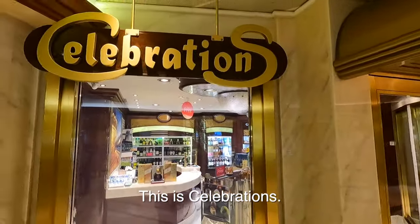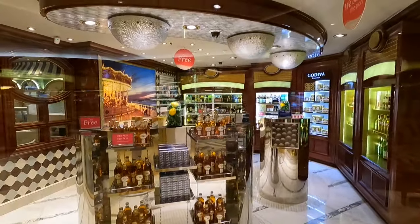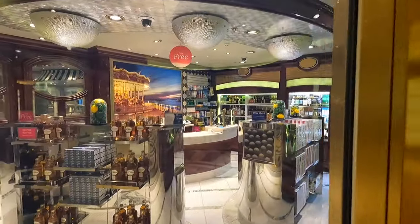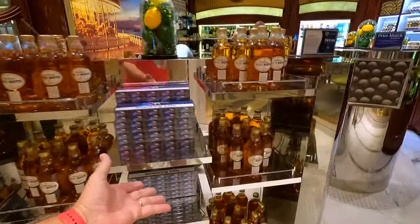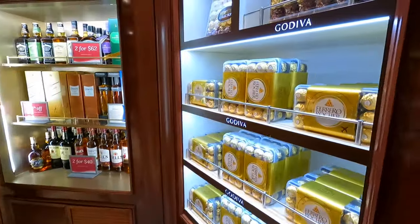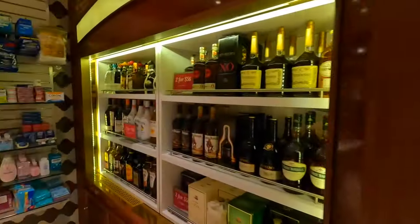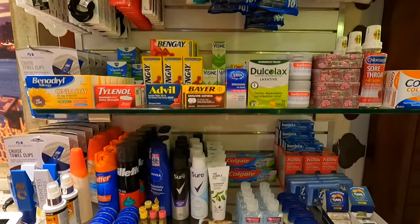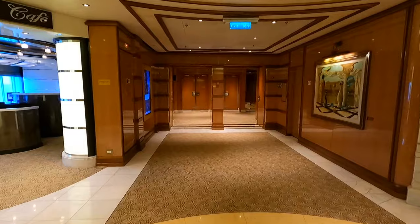We're heading aft to the back of the ship, and this is Celebrations. They sell liquor mostly, but off in the corner — hard to see — are things like toothbrushes, toothpaste, and aspirin. So they have liquor, cigarettes, chocolate, and also the stuff you forgot to buy — if you have a headache, a sore throat, and other things. Those doors lead into the Symphony dining room.